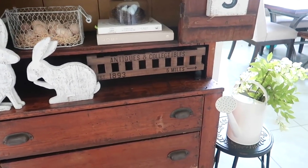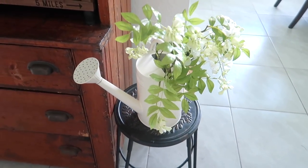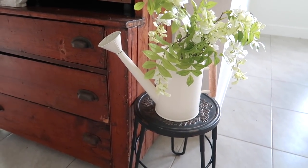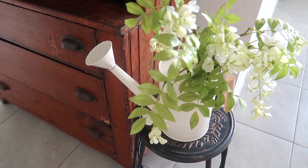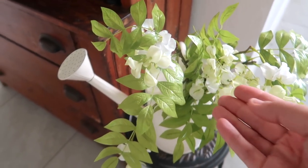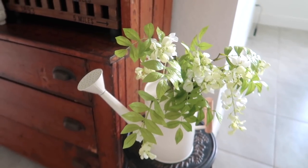Over here I switched out my normal basket and pillow that I usually have on this stool for this Hearth and Hand watering can, and also these really pretty florals from Threshold. I just love the color and I thought they looked so perfect in this watering can.